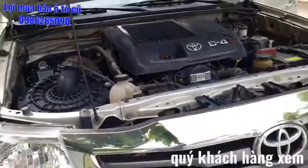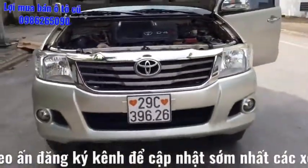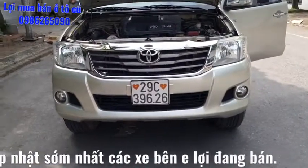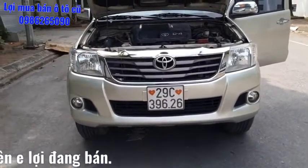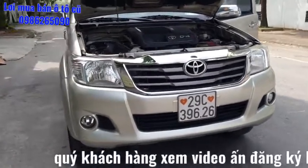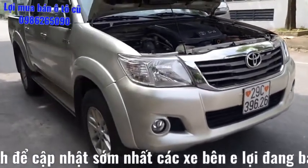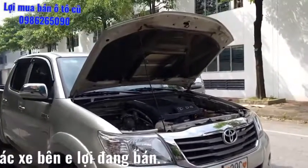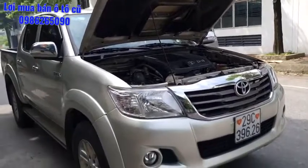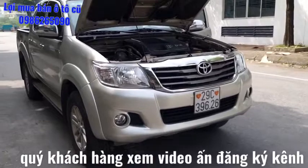Vừa rồi em Lợi vừa giới thiệu đến toàn thể quý anh chị một chiếc Toyota Hilux biển 29C-39626, xe biển Hà Nội, sản xuất năm 2014, số sàn 1 cầu. Quý anh chị nào có nhu cầu, nhanh tay liên hệ với em Lợi qua số điện thoại 0986 265090, hoặc đến địa chỉ đối diện Bến Chiền Nghĩa, quận Hà Đông, Hà Nội để được xem xe và tư vấn trực tiếp.